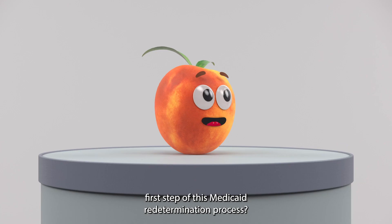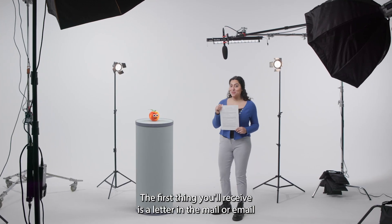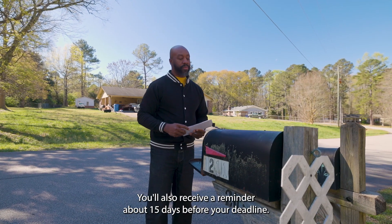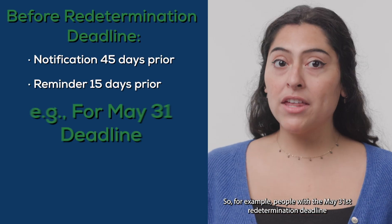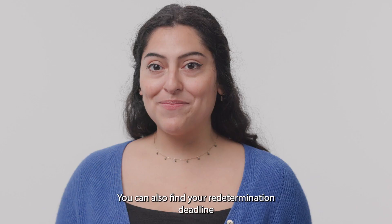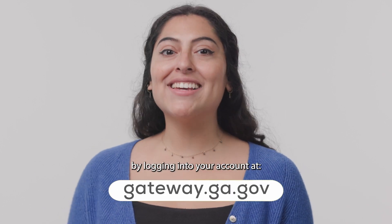The first step of the Medicaid redetermination process is receiving a letter in the mail or email about 45 days before your redetermination deadline, with a reminder about 15 days before. For example, people with a May 31st deadline will get their first letter on April 16th and a reminder on May 16th. You can also find your redetermination deadline by logging into your account at gateway.ga.gov.